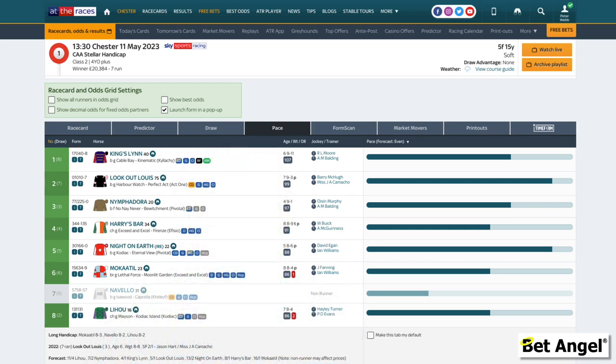Looking at the first race at Chester today on the At The Races website, which provides a good summary of everything to do with the race — you can see information about how strong the draw bias is for each individual horse. What we're looking at here is pace: which horses are likely to be prominent, which ones are going to front-run. You can see there are no horses that like to be held up, but two prominent front runners: Lookout Louie and Knight on Earth. Knight on Earth is drawn one — basically on the rails — so is much more likely to get off to a decent start. Lookout Louie is drawn seven, which is quite wide, and therefore unlikely to get its favoured position in the race.